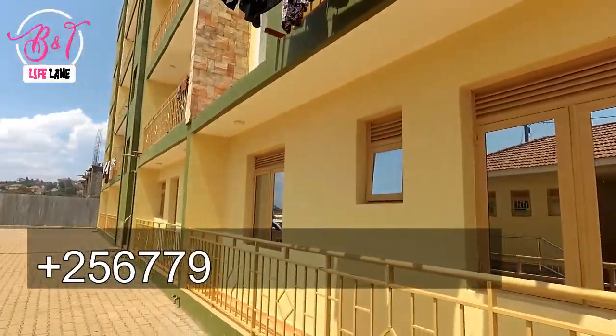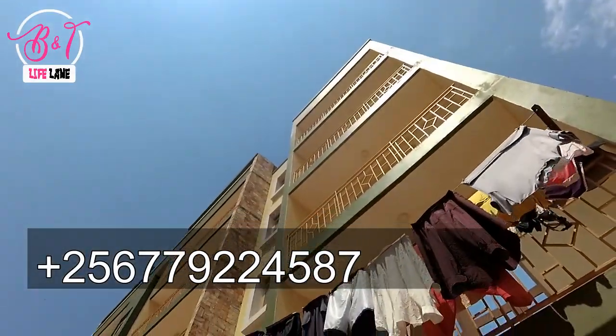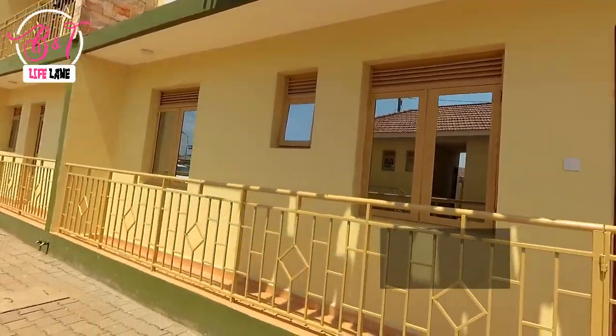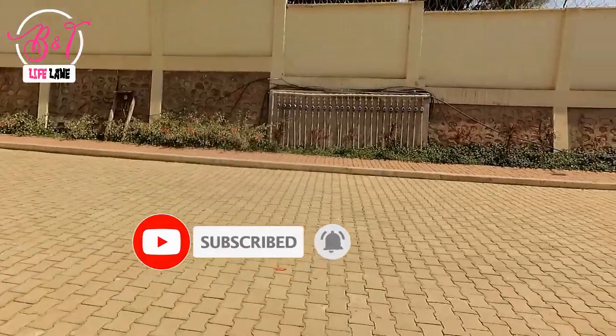If you are interested in buying or renting these apartments, contact us through our WhatsApp number or email address. We shall definitely give you a great deal on these apartments. Don't forget to subscribe, like, and also leave a comment. Be blessed.